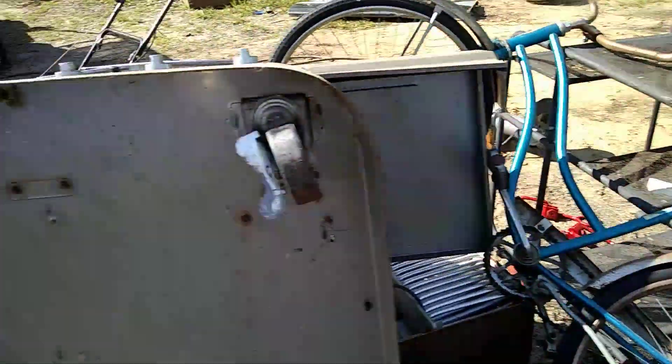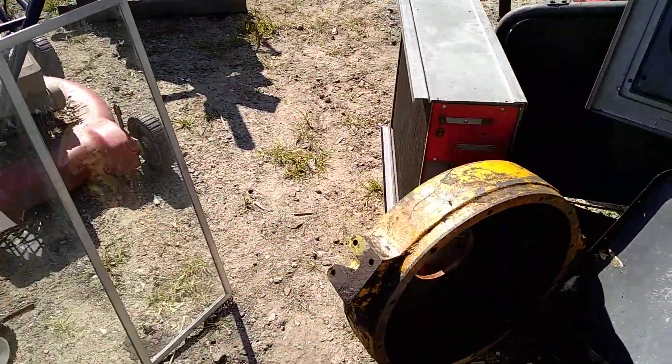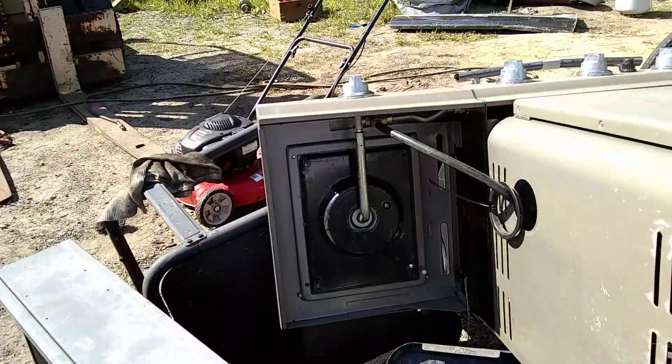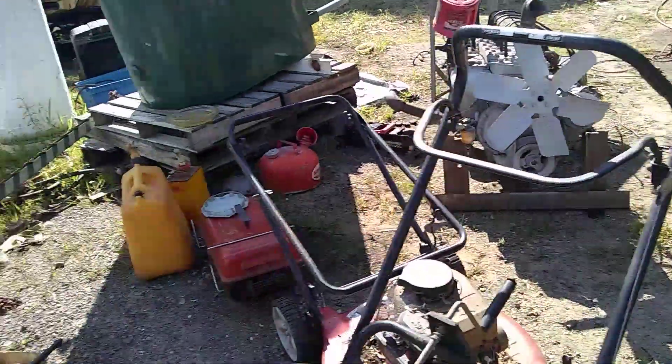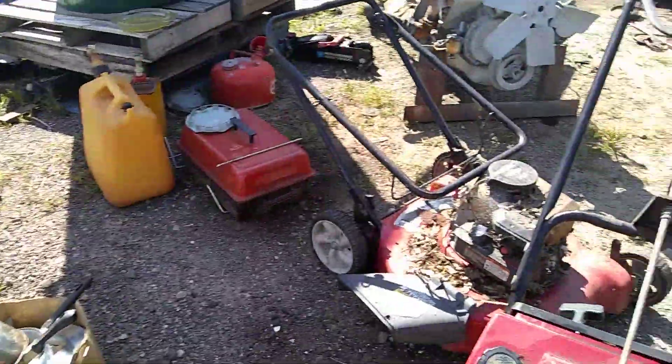Ended up taking in the short iron we had — 1800 pounds for $115. Not so good, but it's off of the truck.